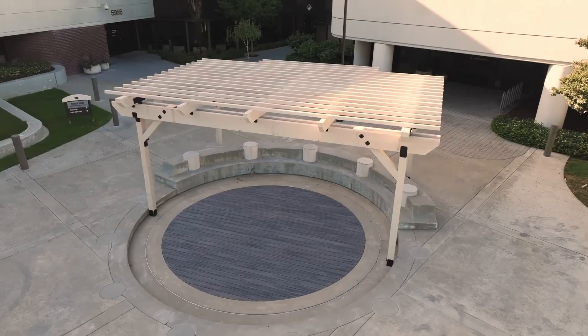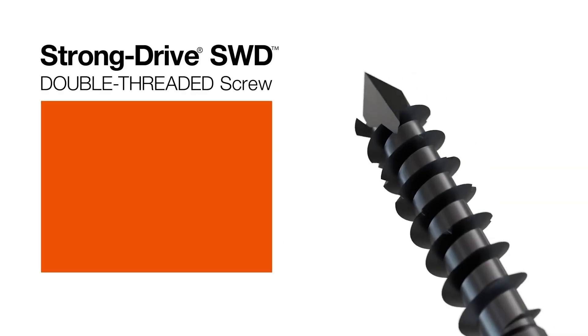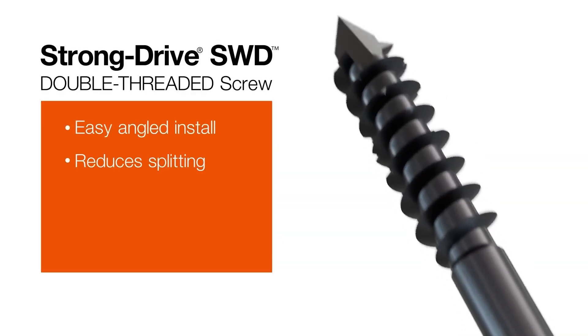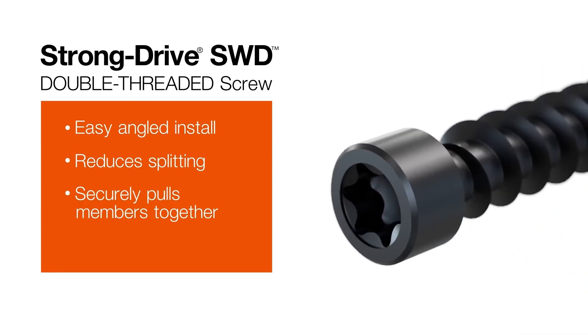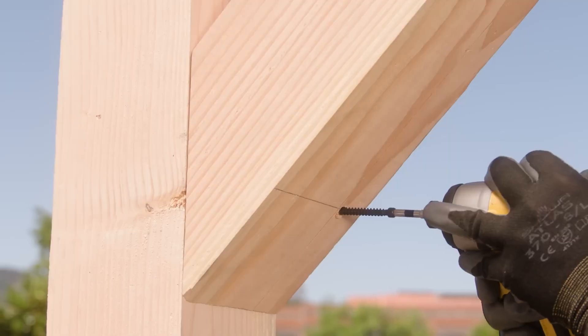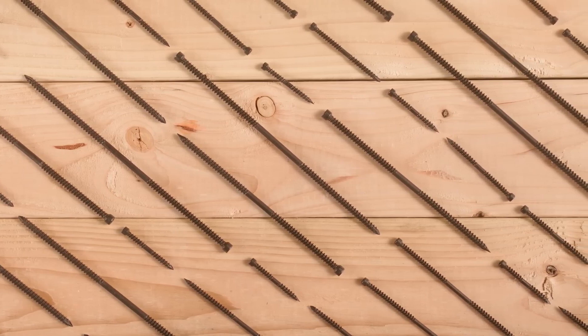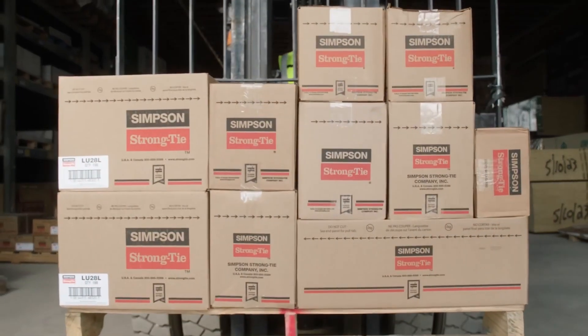The StrongDrive S2D Fastener by Simpson StrongTie is designed to make construction faster and more efficient without sacrificing strength. It's especially suited for builders working on pergolas, decks, and other similar structures. What sets this fastener apart is its innovative design that combines the features of a traditional screw and a self-tapping screw. It has a smooth rod section between two threaded areas, which allows for easier installation and provides a secure and strong connection. Its low-profile head is ideal for creating hidden attachment points.